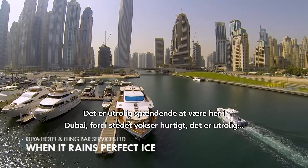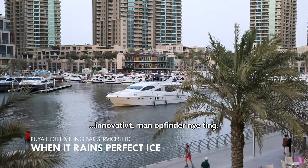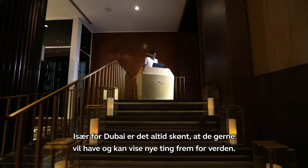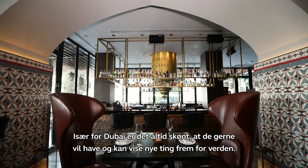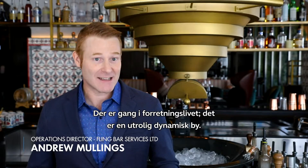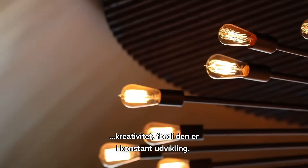It's very exciting to be here in Dubai because it's very fast growing, very innovative. New things are invented and especially for Dubai it's always great that they want and can showcase new things to the world. Business here is fast, it's a really dynamic city. I would say that Dubai celebrates creativity but actually demands creativity because it's constantly evolving.